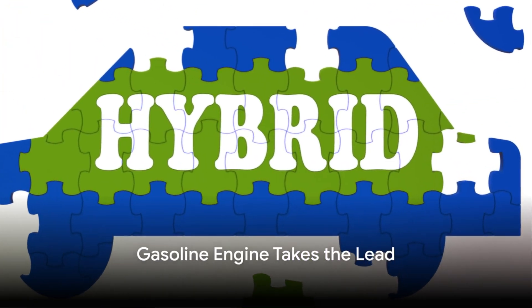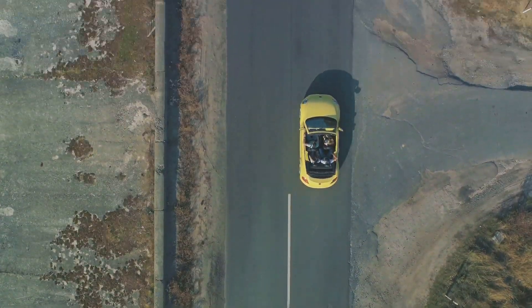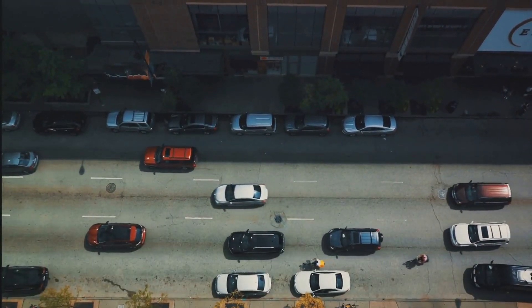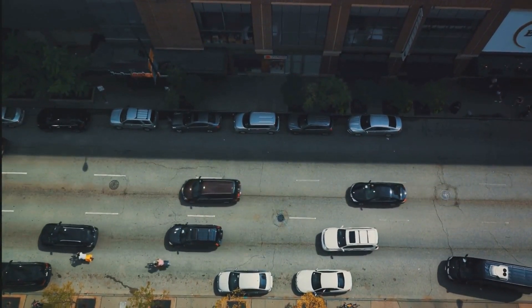The gasoline engine takes the lead when you're cruising at high speeds on the highway — because that's where it shines, delivering power efficiently. The electric motor, on the other hand, steps up during city driving where stop-and-go traffic is the norm. It's quiet, produces zero emissions, and doesn't consume fuel when idle.